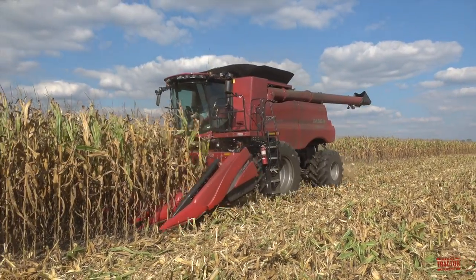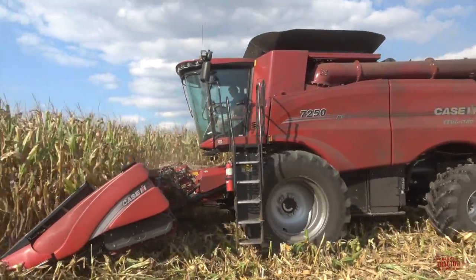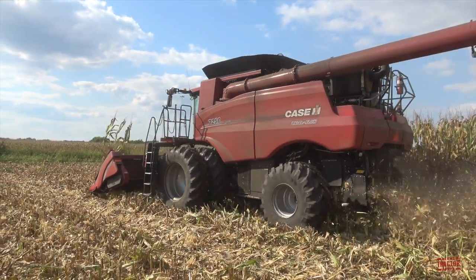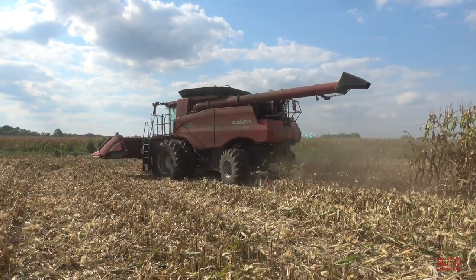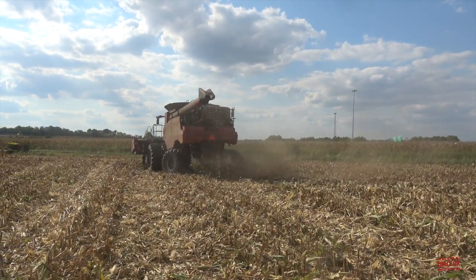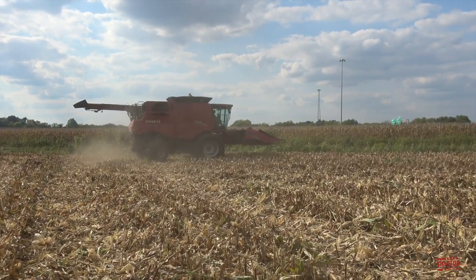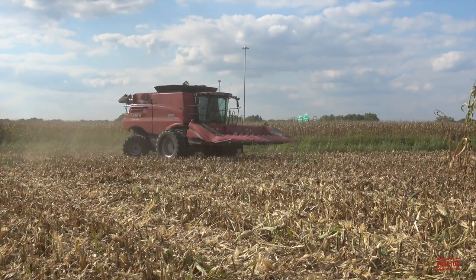Combine classification is based on a combine's horsepower rating. The model 7250 is powered by an FPT 11.1-liter, 677-cubic-inch diesel engine rated at 402 engine horsepower, and it can reach a maximum horsepower rating of 468 when the combine encounters tough harvesting conditions. The 7250 Combine is equipped with a 297-gallon diesel fuel tank.